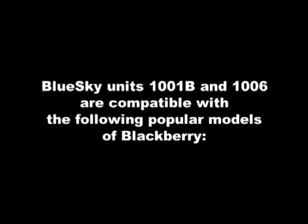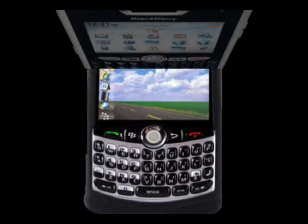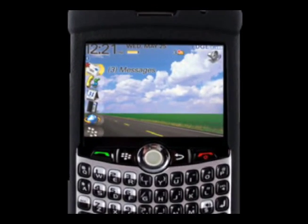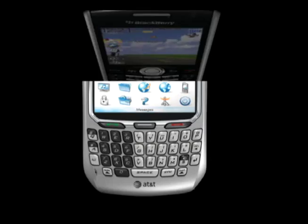BlueSky units 1001B and 1006 are compatible with the following popular models of BlackBerry: the BlackBerry 8800 series, the BlackBerry 8300 Curve series, the BlackBerry 8100 Pearl series, and the BlackBerry 8700 series.